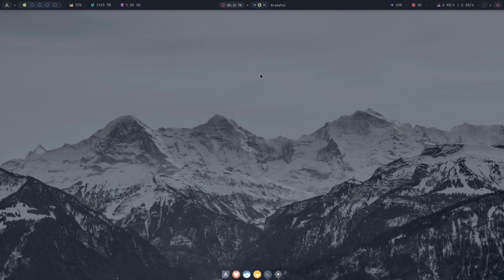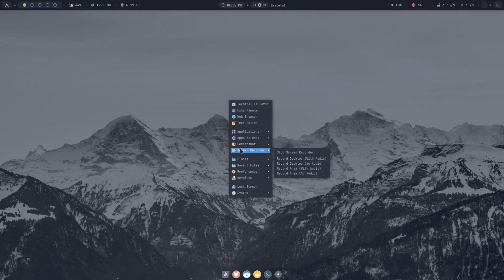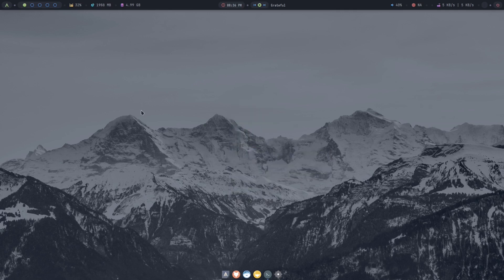Okay so here it is — this is called Archcraft, and it is based on Arch. It's basically a lightweight version of Arch Linux. This is actually the live ISO and I'm recording using this built-in screen recorder program — it's just an item in the OpenBox menu, there's no graphical interface for it. I just hit 'Record desktop with audio' and it's recording right now. To stop it I would press here to stop it.